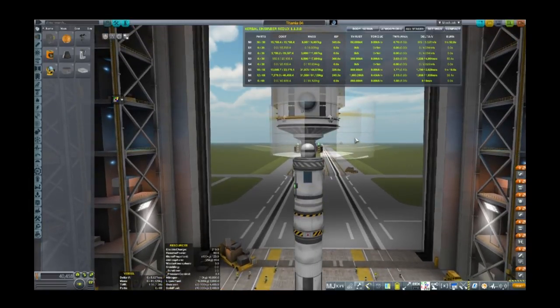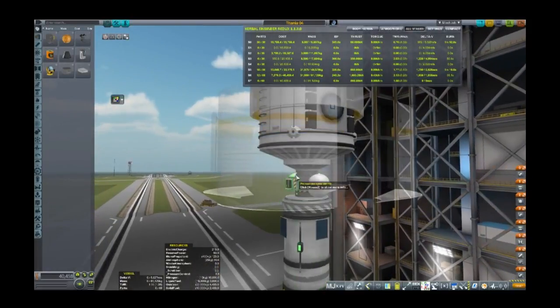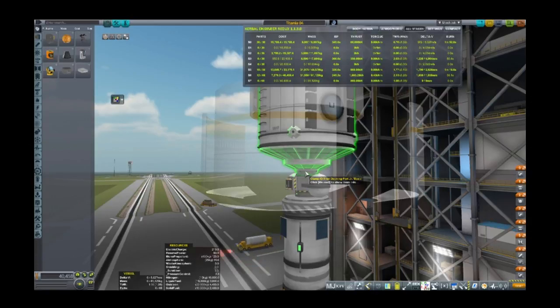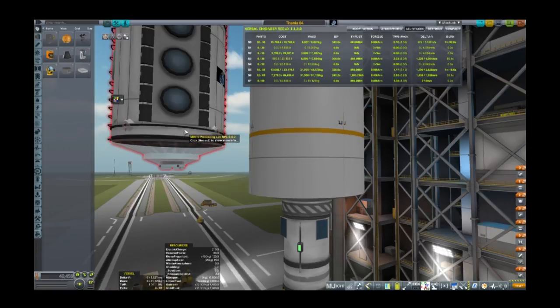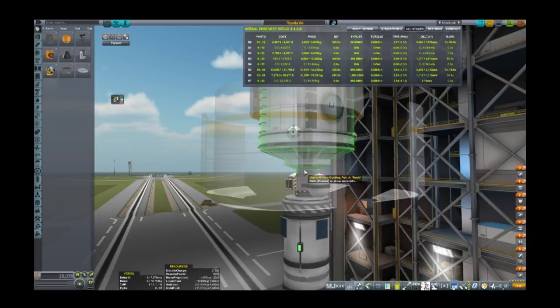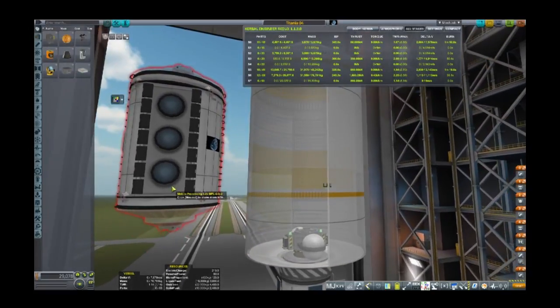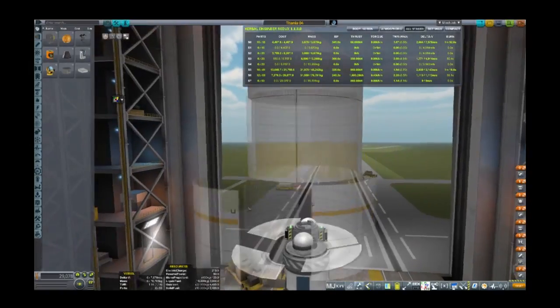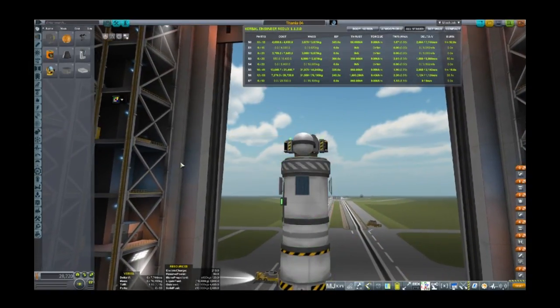I think probably honestly power is going to be our first concern, so let's get this section off there. Let me actually undo that — just going to look at the mass quickly. So it's 81 tons, and when I remove this it's 75 tons — it's about 6 tons to orbit, so we've got about 6 tons to play with.